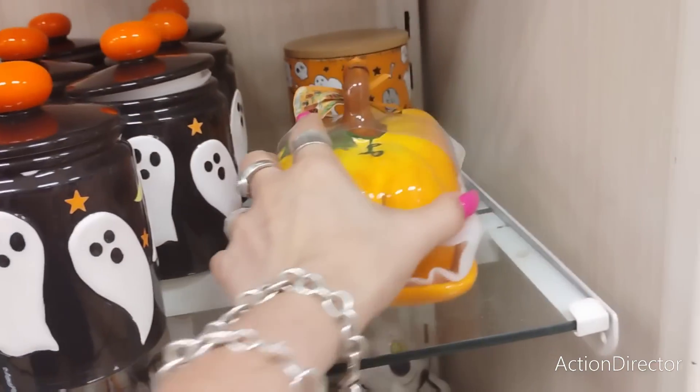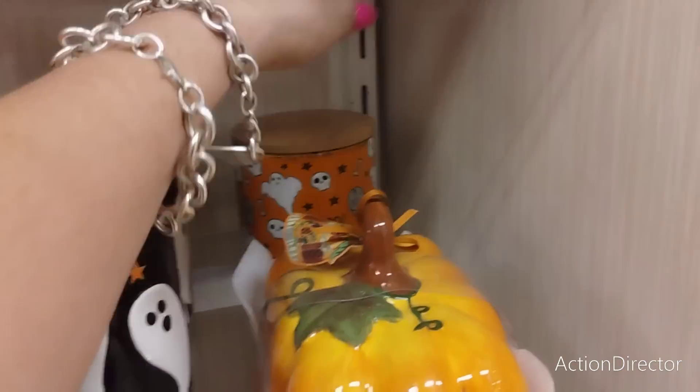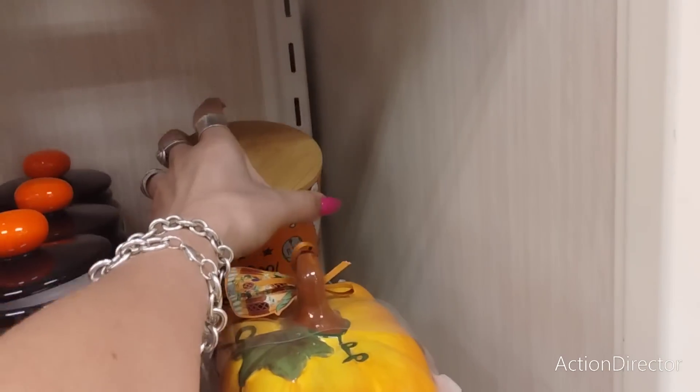This is also a really nice butter dish — I like it a lot, 12.99, it reminds me of Hobby Lobby. This is super cute too and I don't want it — oh, I just want it all. There's no price tag, thank goodness.